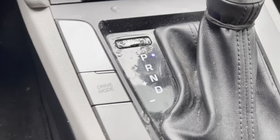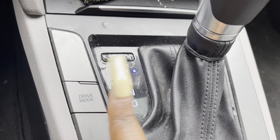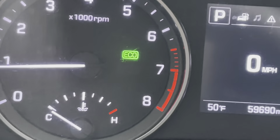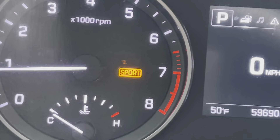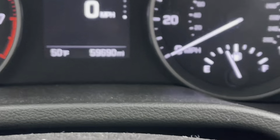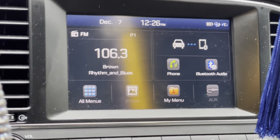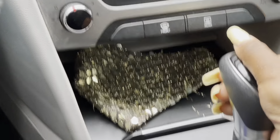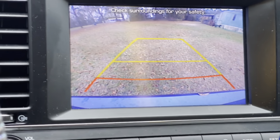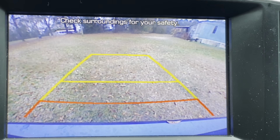Right here is the gear shift — you have park, reverse, neutral, and drive. This button right here is the drive mode. Y'all see that eco sign? When you click drive mode, you can go to sport mode, turn it off, or press eco. I chose to keep it on eco because it's a gas saver. Another thing I love about the screen: just like my other car, it has a backup camera right there, and it'll beep when you get too close to objects.